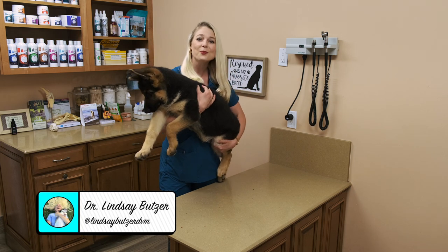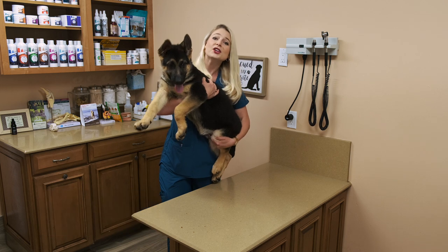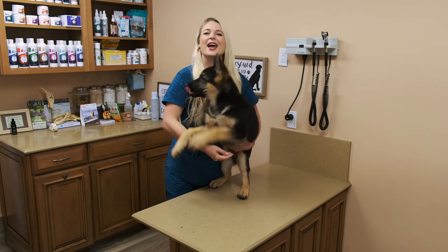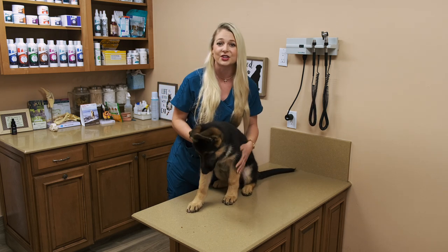Hey guys, I'm Dr. Lindsay. Welcome back to my channel, and today I'm here with a super cute, huge German Shepherd puppy named Coda, and we're going to talk to you guys about what it's like to own a German Shepherd dog.